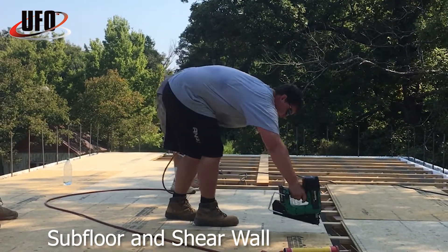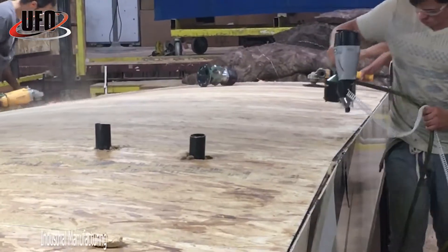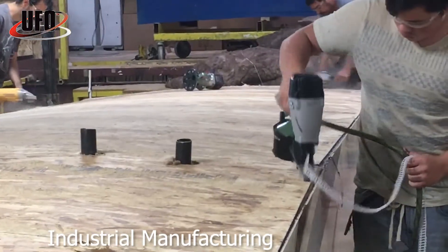See how ballistic nail screws are being used to increase production up to 123 percent, therefore saving installers time and allowing crews to complete more jobs quickly.